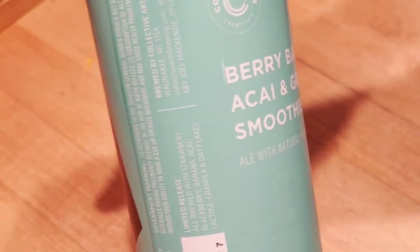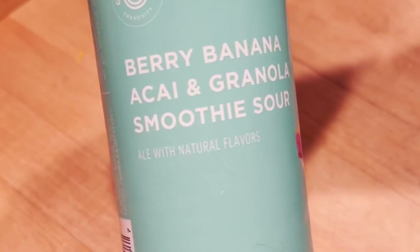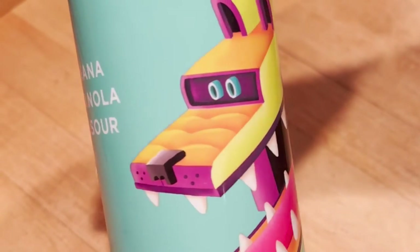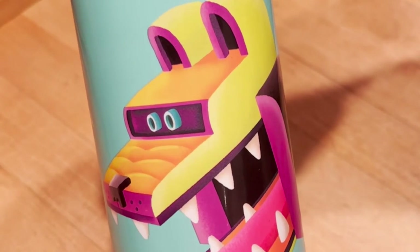So they grace us with another interesting flavor — berry, banana, acai, and granola smoothie sour. Granola? Yes. Smoothie? Yes. Sour? Yes. And not that it's going to really make a difference, what's the date on our can today? We actually have a relatively recent date of 2-8-21 — I'm going to assume that's a best buy date, because we've had this for a little bit.